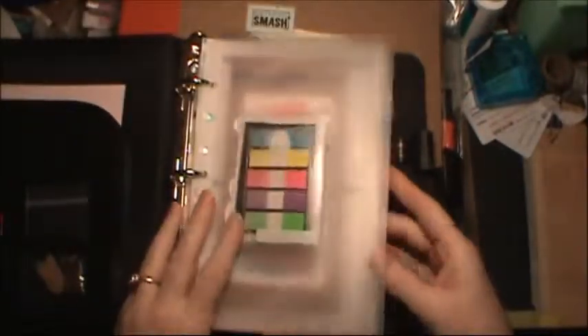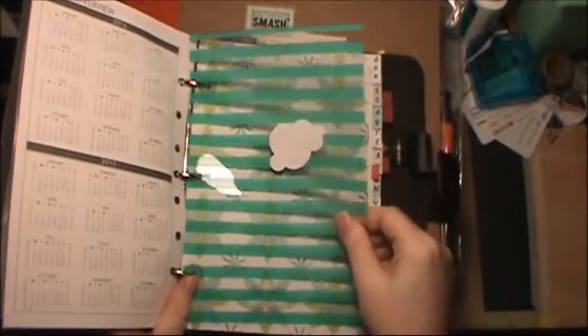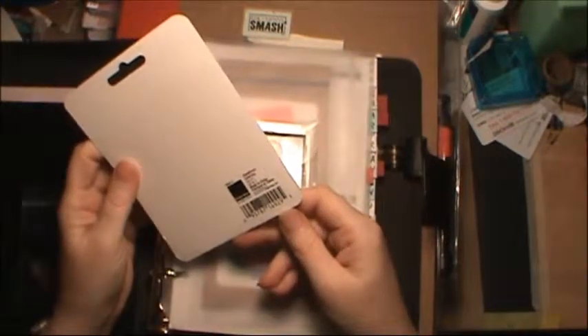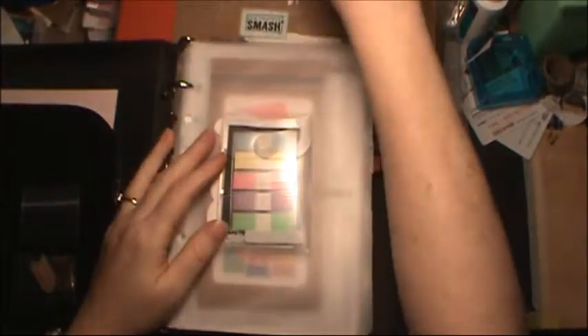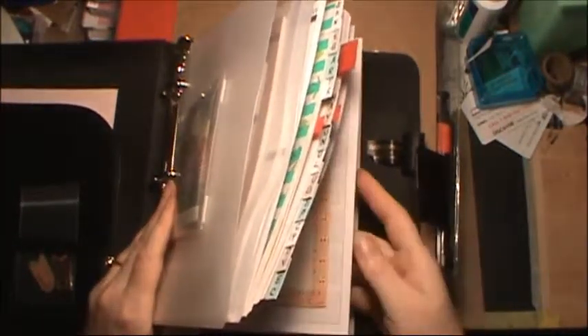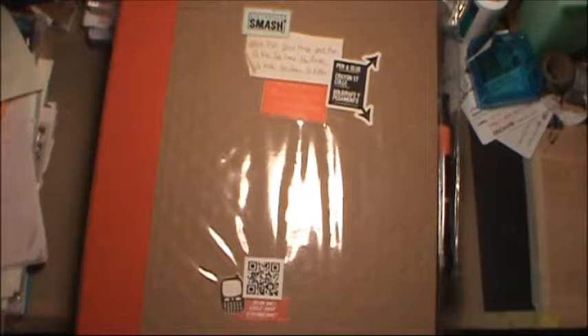I'm going to do some decorating on these different monthly sections at some point. This piece right here is from — I don't remember which company — they had acetate 12 by 12 pages so I got one I thought would be pretty. These little sticky notes are from Tuesday Morning's cloud notes. I also have a couple of zippy pouches I got through Day Runner, a neat rubbery plastic rather than what we normally see, and my older planner in the back with some papers.